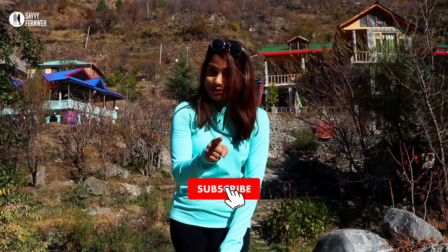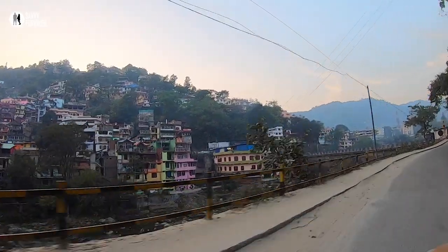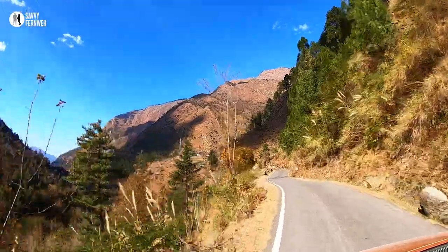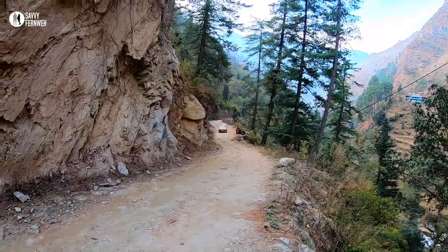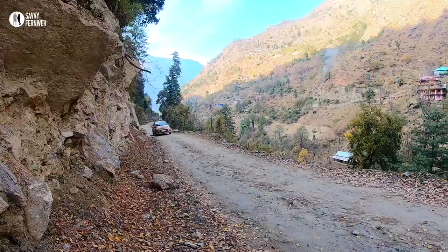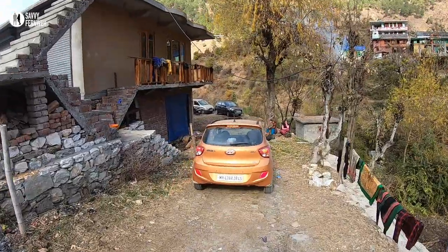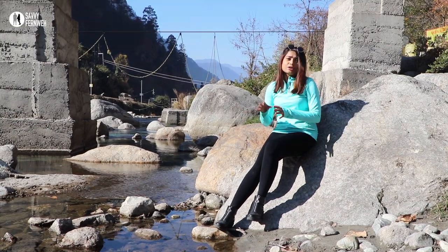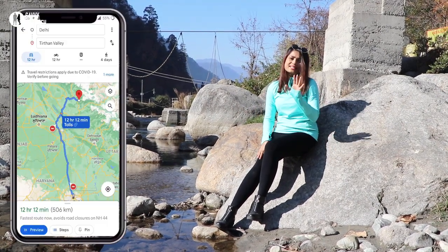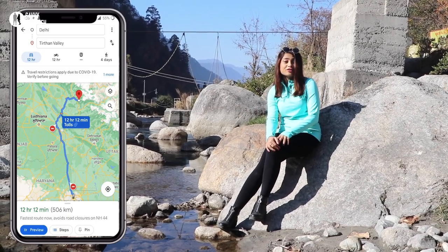Stay tuned and don't forget to subscribe and click on the bell icon. We decided to drive from Delhi to Tirthan Valley — trust me, it's not a difficult drive at all. We are driving in a Grand Items, so you can take basically any car. It's around 12–13 hours drive, and we decided to stop in Chandigarh, which is around 5 to 5.5 hours from Delhi.